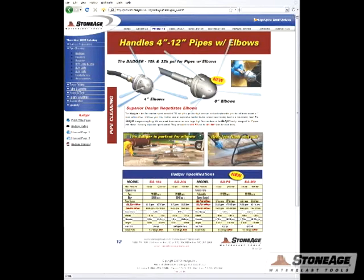Come check out our website to see the data sheet and operation manual, and then give us a call about your tough pipe cleaning jobs.